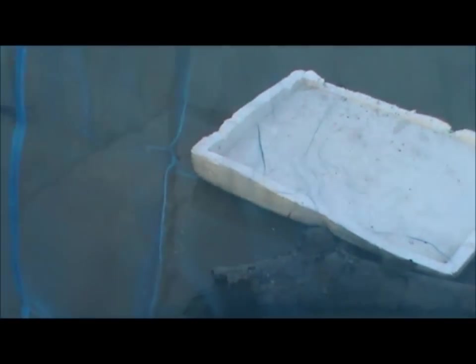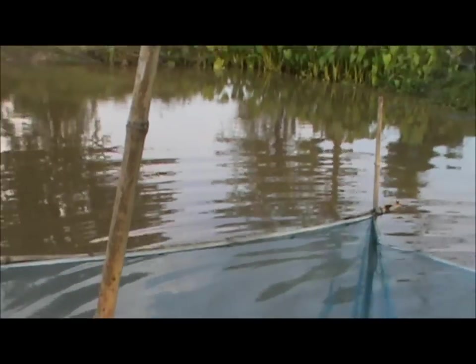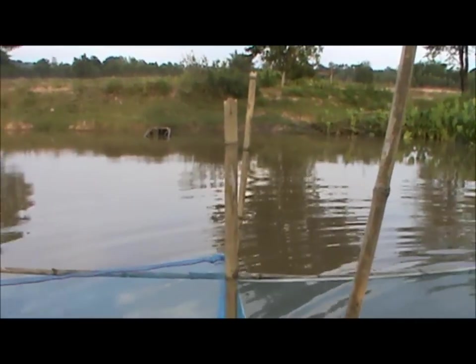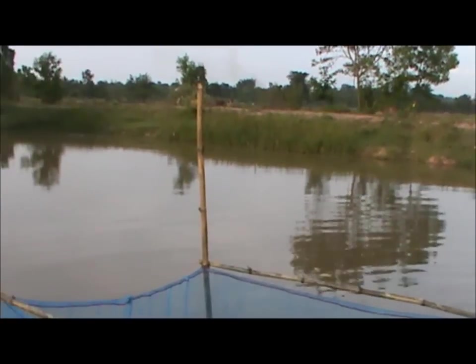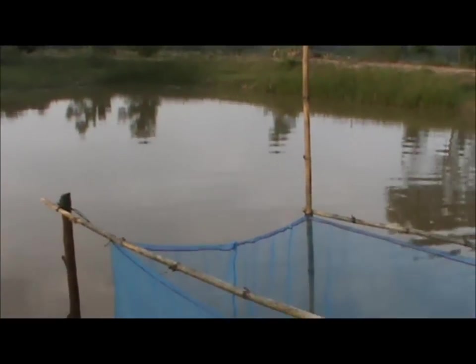They've got a bunch of stuff to sit on — some wood and foam. On this side it's all tadpoles; most of them even have legs already, though it's a little hard to see. When I first saw this, I thought they had fish here.